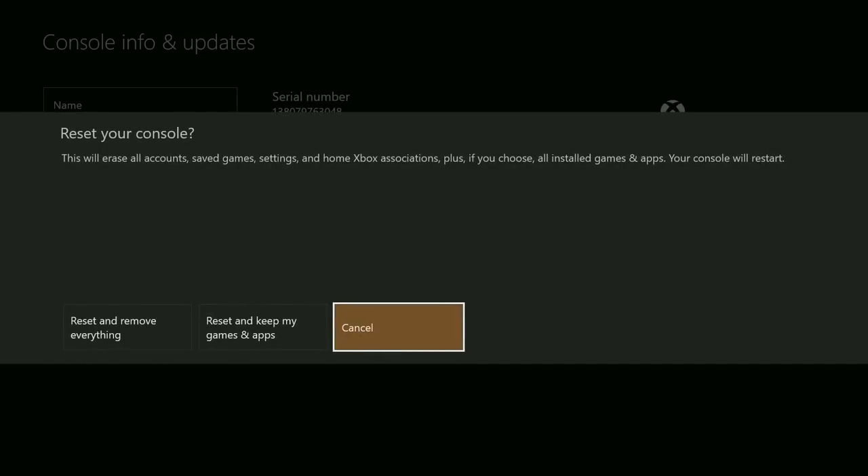From this screen we have three options, so listen carefully. The first option is to reset and remove everything — all user data including accounts, saved games, settings, home Xbox associations, and all games and apps will be deleted. You should use this option when selling or gifting the console to someone else, and only as a last resort in troubleshooting. The next option is to reset and keep my games and apps — you should use this as your primary choice when troubleshooting, as it will reset the OS and delete all potentially corrupted data without deleting your games or apps, saving you from re-downloading large game files. If a corrupt game file is causing the issue, you may have to choose reset and remove everything, but always start with reset and keep my games and apps first. The third option is cancel, which lets you safely back out of this screen with no action taken.